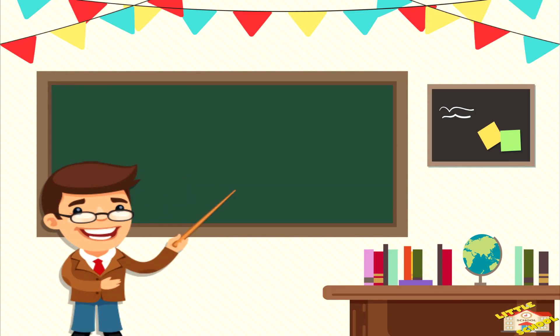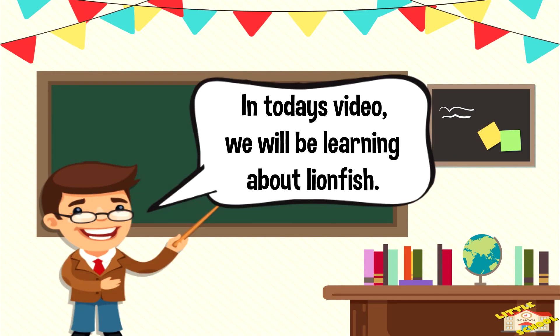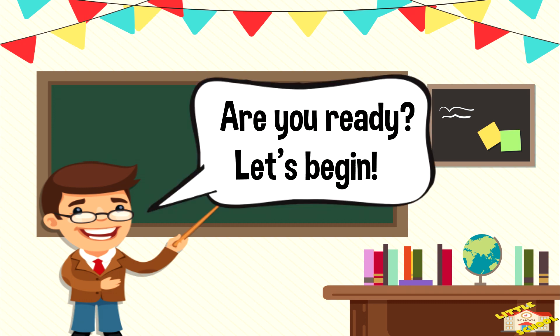Hey kids! In today's video, we'll be learning about lionfish. Are you ready? Let's begin!